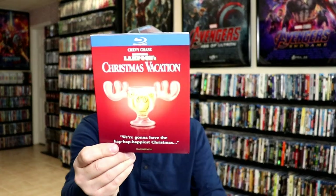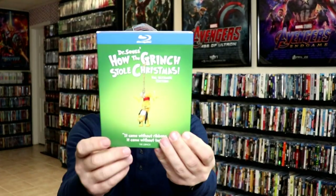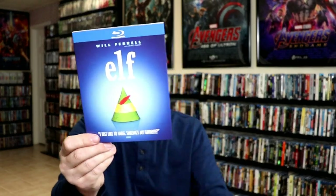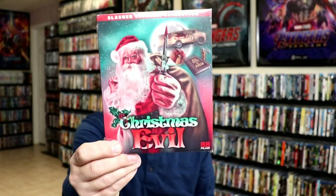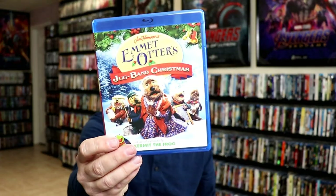I'm going to show you some of the Christmas releases I got: A Nutcracker Tale with Tom and Jerry, The Polar Express, Christmas Vacation, A Charlie Brown Christmas, Dr. Seuss's How the Grinch Stole Christmas: The Ultimate Edition, A Christmas Story, Elf, Christmas Evil from 88 Films — this is the Slasher Classics Collection, Emmett Otter's Jug-Band Christmas, and Silent Night.